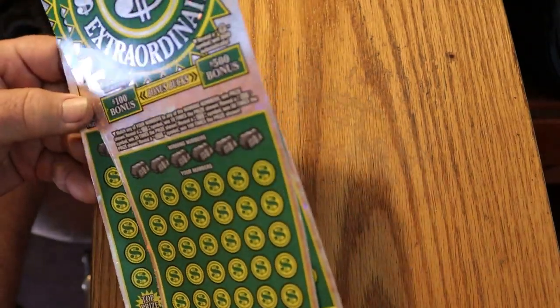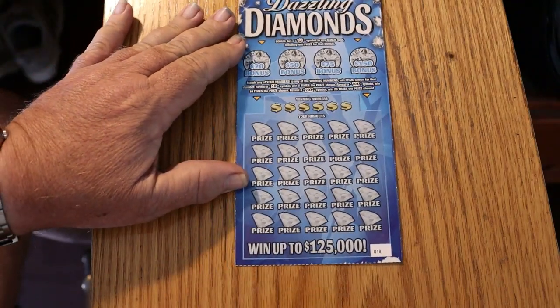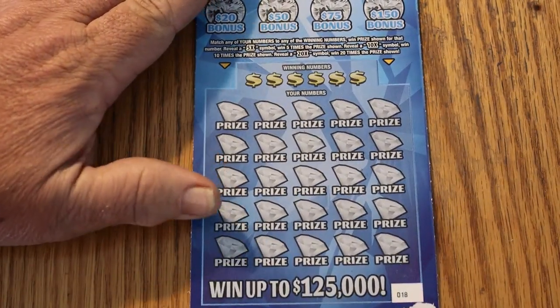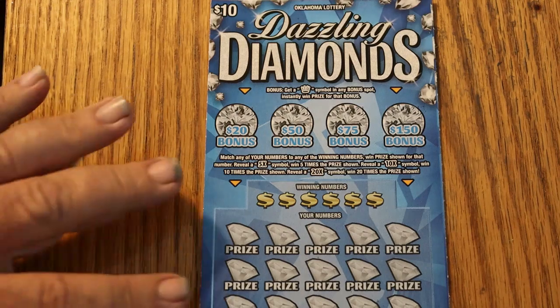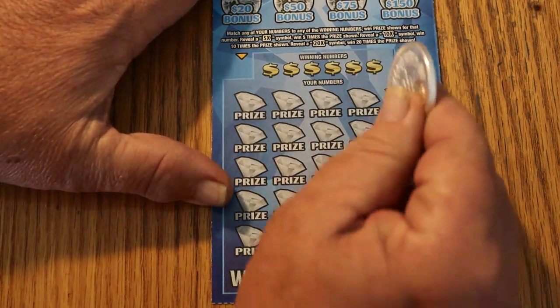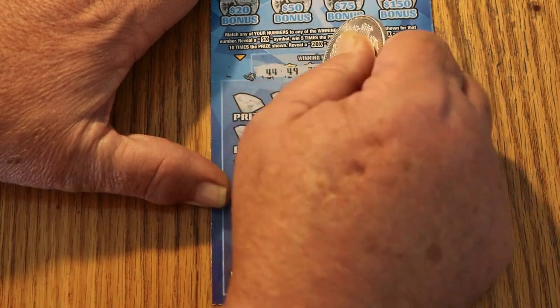We're going to start with the ticket the guy said 'I guarantee it' — let's get that out of the way and then work our way to the big boys. Dazzling Diamonds — it's a match the number game. Win a prize, and there's a 5 symbol for 5 times a prize, 10 times, and 20 times a prize symbol. There are also bonuses for 20, 50, 75, and 150. Let's see what we can do. It scratches nicely.